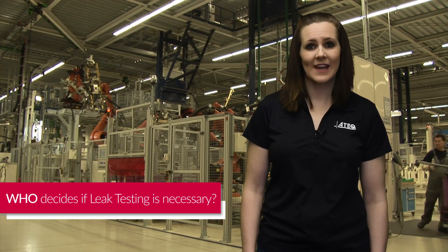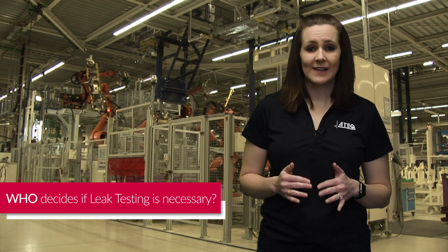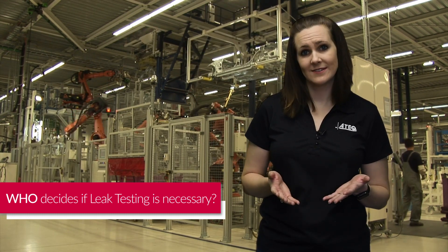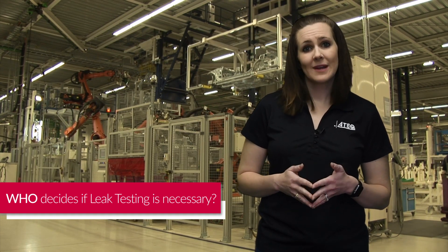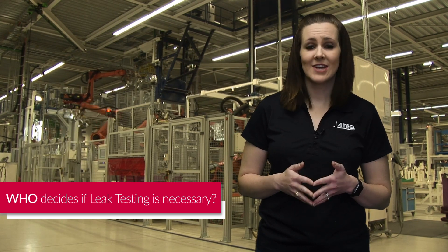Leak testing requirements are usually determined by manufacturing engineers. Once they determine that a product they will be manufacturing needs to be leak tested, those engineers work with ATEC sales engineers to develop leak testing specifications to determine what type of leak testing will be best for the application and what the leak rate reject limit will be.